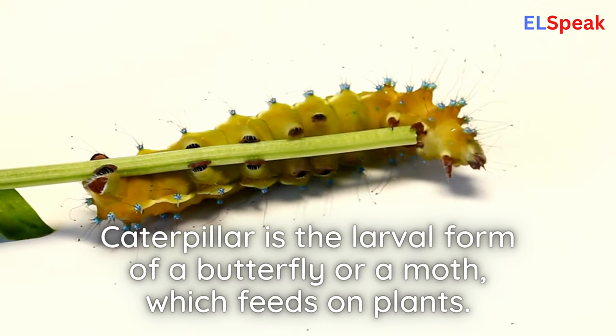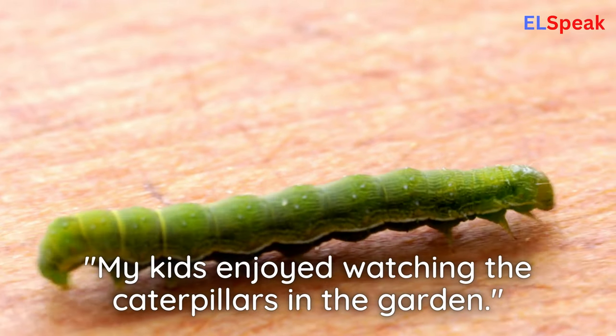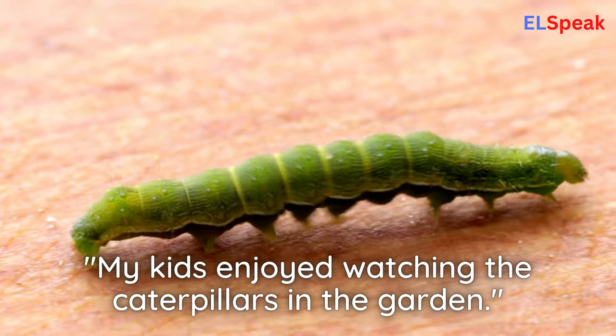Caterpillar. Caterpillar is the larval form of a butterfly or a moth, which feeds on plants. My kids enjoyed watching the caterpillars in the garden.